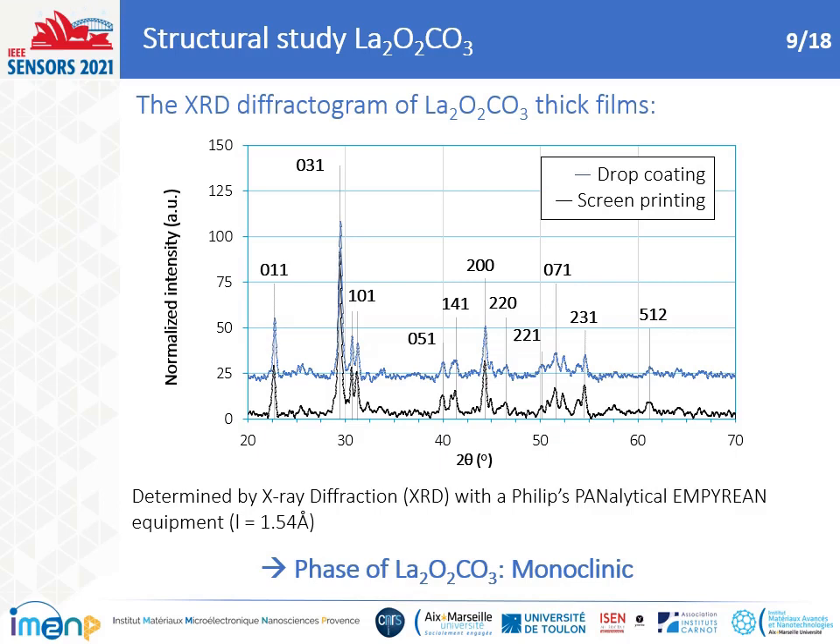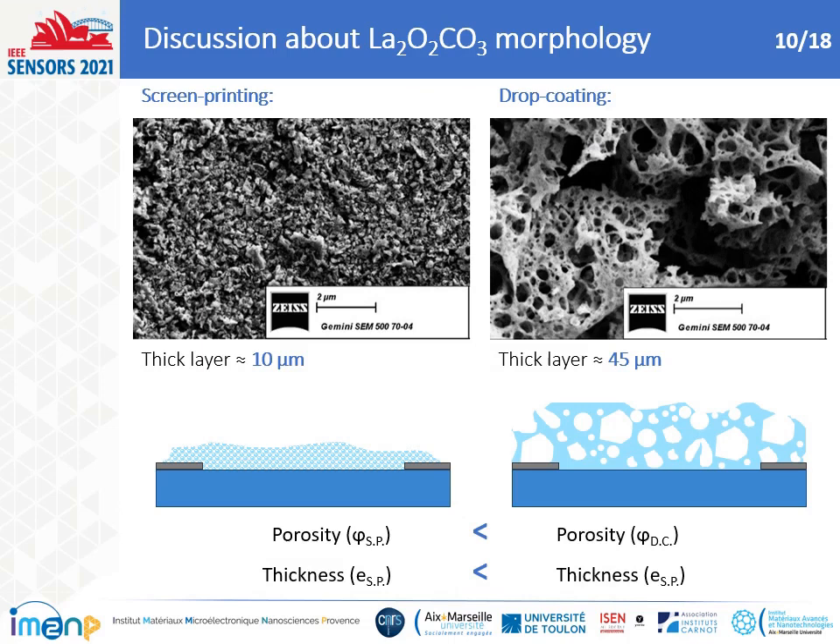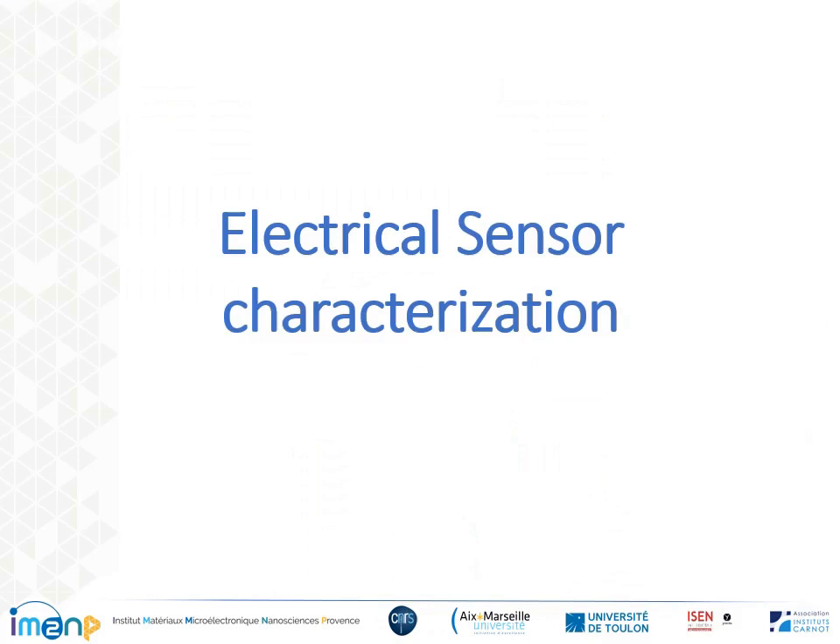The XRD diffractogram was processed to verify the La2O2CO3 material phase. The diffractogram presents a measurement range in 2θ between 20° and 70°. The set of peaks confirms the monoclinic phase of La2O2CO3 for both methods after the annealing stage, without any other lanthanum species. Scanning electron microscopy clearly illustrates different morphologies between the two methods: a low porosity for screen printing due to the mixing process, and high porosity for drop coating. Film thickness was measured at 10 µm for screen printing and 45 µm for drop coating by profilometry. The thick layer from drop coating is induced by the macrostructure present and the evaporation of ethanol.